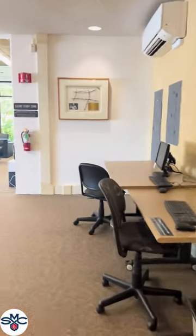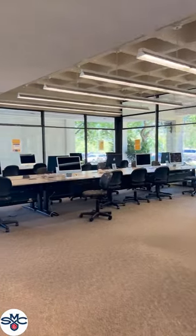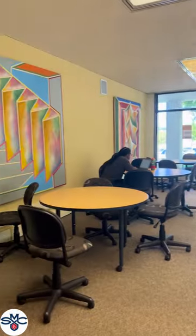For students needing a quieter work area, there is a silent study room with desktop computers.